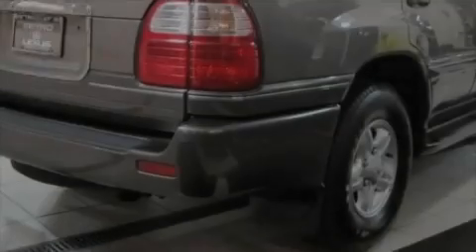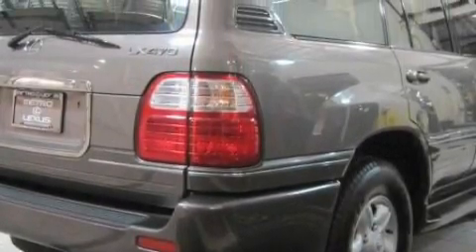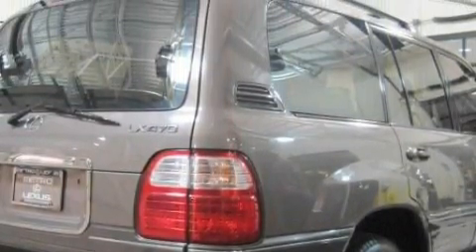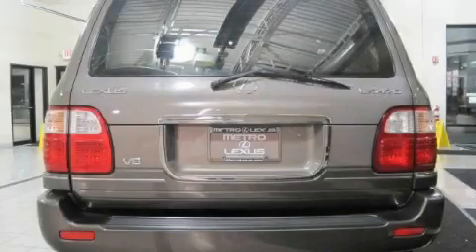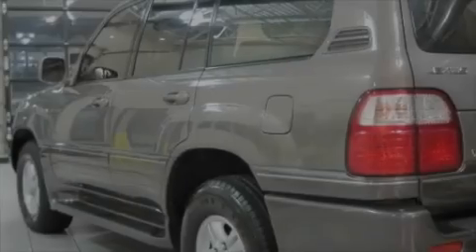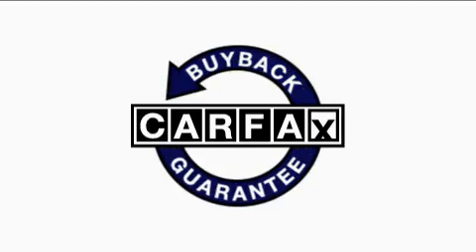This vehicle has just over 120,000 miles. The solid engine connected to a smooth shifting automatic transmission gives you the edge in almost any driving situation. Not to mention that this Lexus qualifies for the Carpex buyback guarantee.